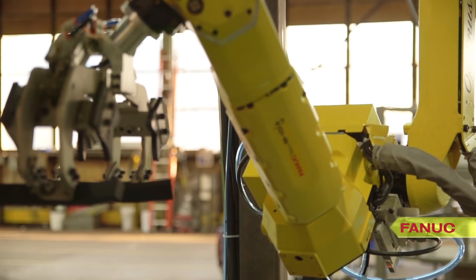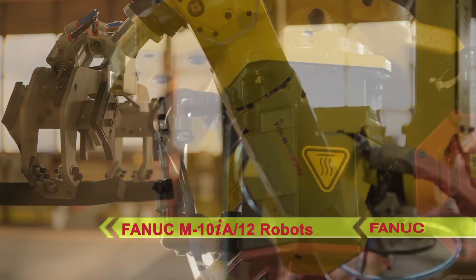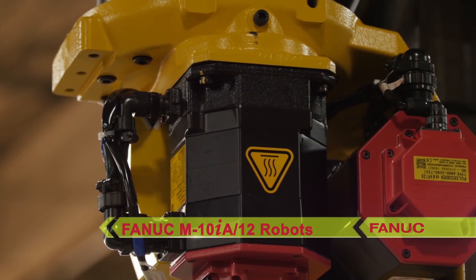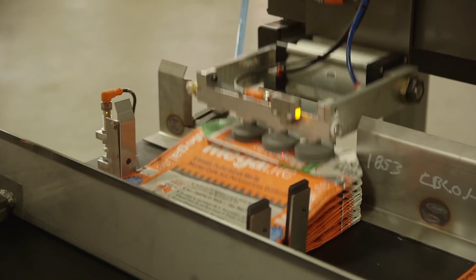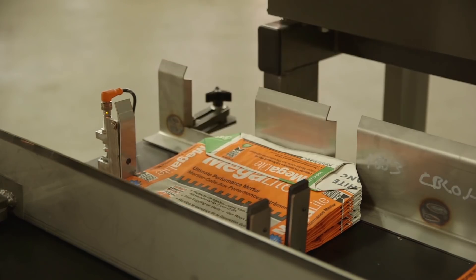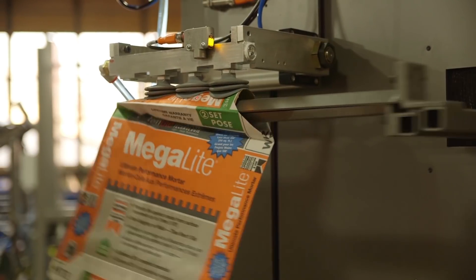This application features two integrated FANUC M10IA 12-kilogram robots fitted with custom end-of-arm tools designed and manufactured by PASCO. A company-designed, all-stainless-steel empty bag magazine accommodates all bag sizes with fast and simple adjustment to changeover.